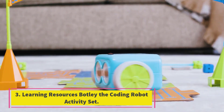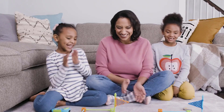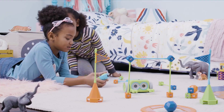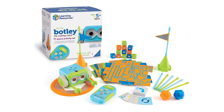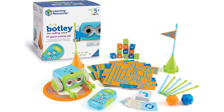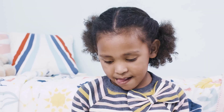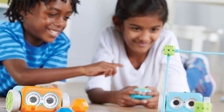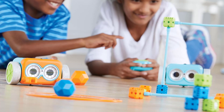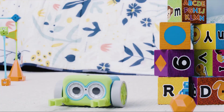Number 3: Learning Resources Botly the Coding Robot Activity Set. This 77-piece activity set is reasonably priced and is perfect for beginners to coding and robotics. Botly comes to life with an easy-to-use remote, so there are no apps to download and no screen time involved. All coding is done directly on the remote control and Botly can be programmed to follow up to 120 steps in a row. The kit includes coding activity sheets to help beginners learn the basics, as well as blackline pieces Botly can follow like a track, and cubes and rods to build obstacle courses.